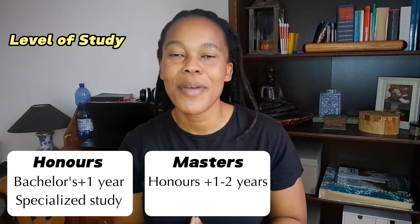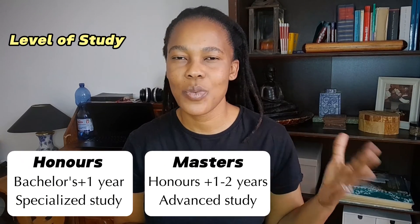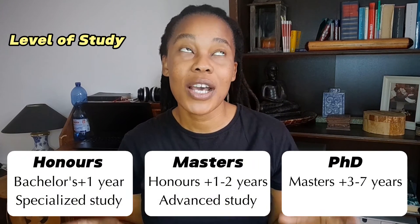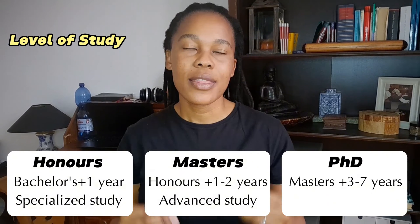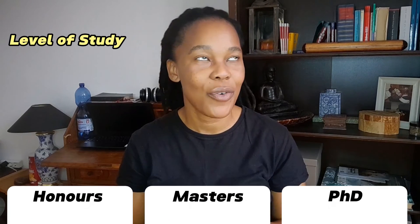A master's degree is a postgraduate level programme that follows the completion of a bachelor's degree or honours, and typically takes one to two years to complete. A PhD is the highest level of academic degree, focused on original research, and takes three to seven years to complete depending on the field and nature of the research.